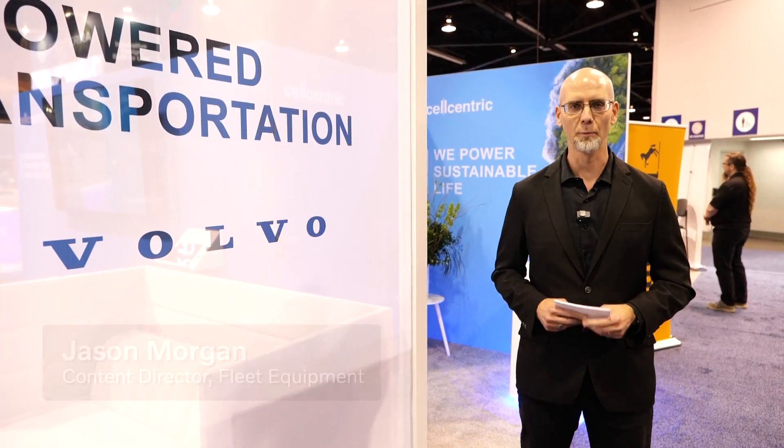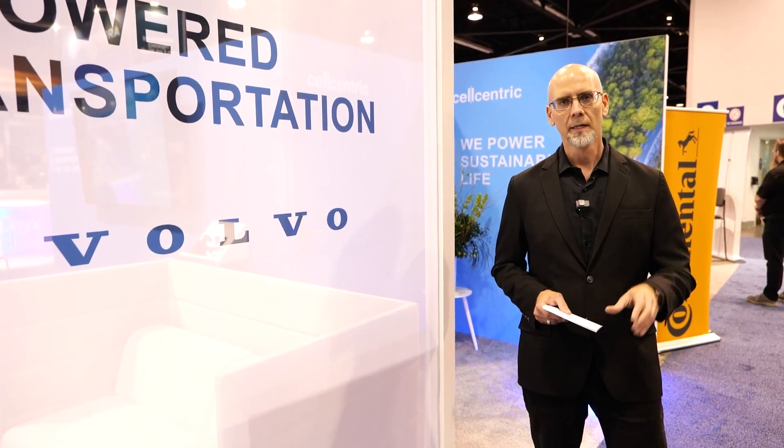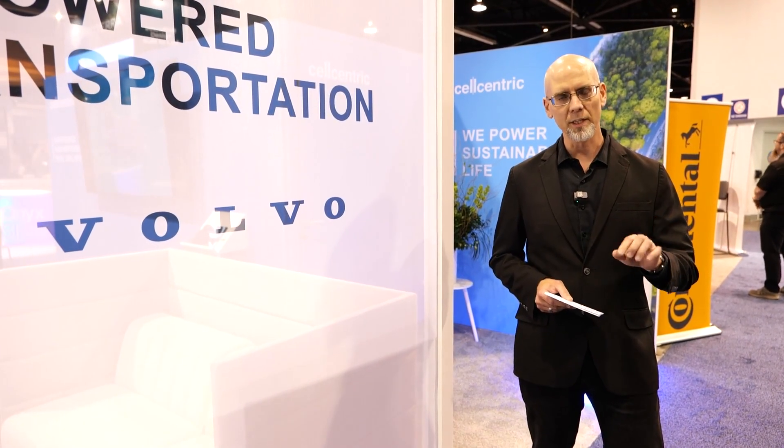Hey, everyone. Welcome to Trucking Sustainably. We are in California at ACT Expo, and we're talking hydrogen because there's been a lot of development on hydrogen powertrain on both fuel cell and ICE. We're going to talk with Mehdi Farhan, Senior Vice President, Powertrain Engineering at Volvo Trucks, to see where we're at with the technology and what it's going to take to make it a reality.